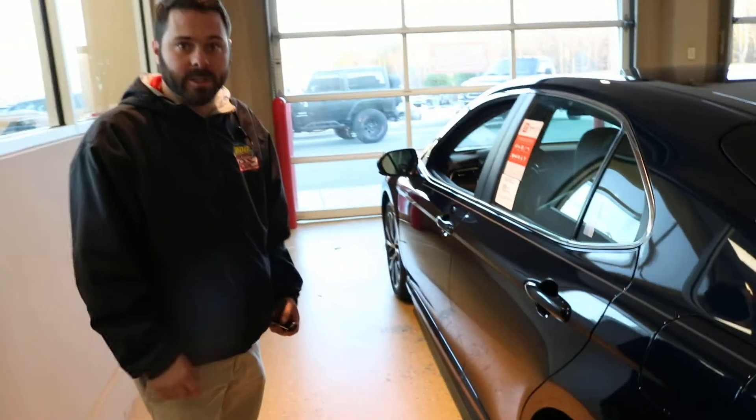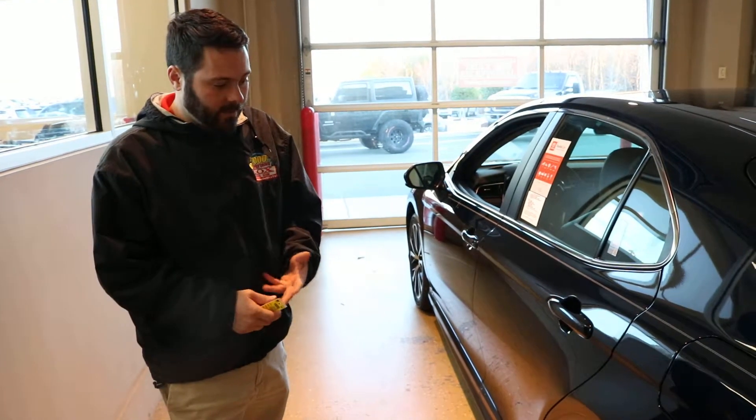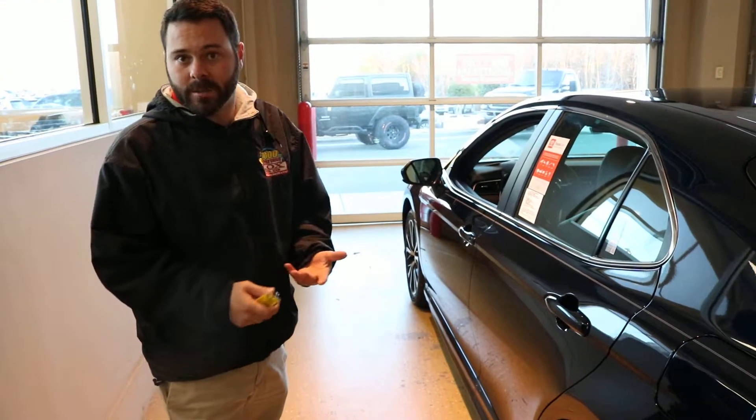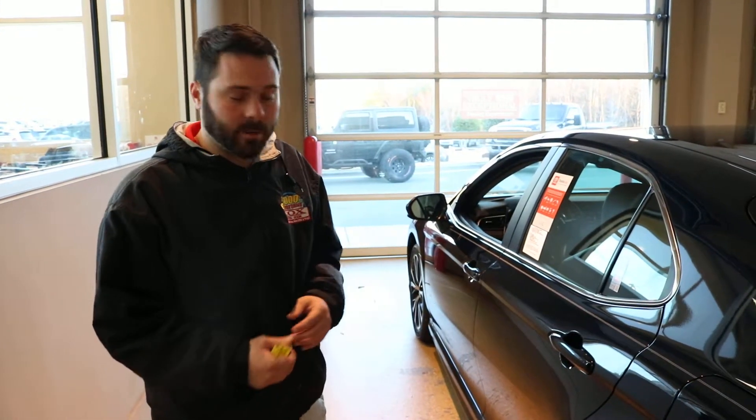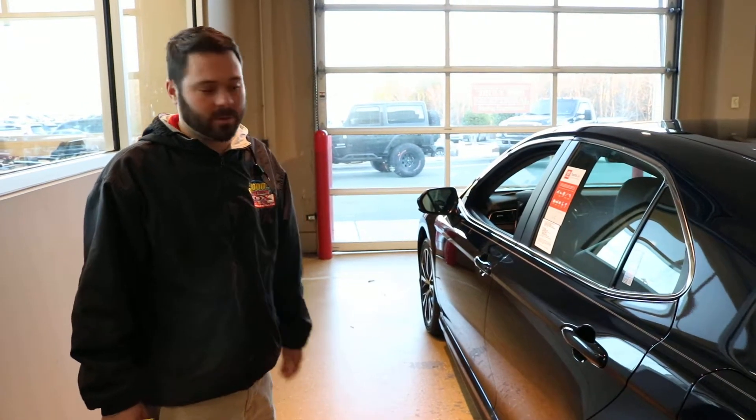We also put nitrogen in the tires, which covers you for the first year, 10,000 miles, road hazards. If you hit one and it pops your tire, you bring it back. If they can't patch or plug it, that company pays $99 for it to get replaced. And that's your 2019 Toyota Camry.